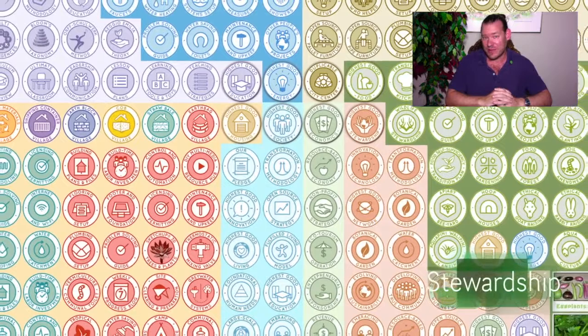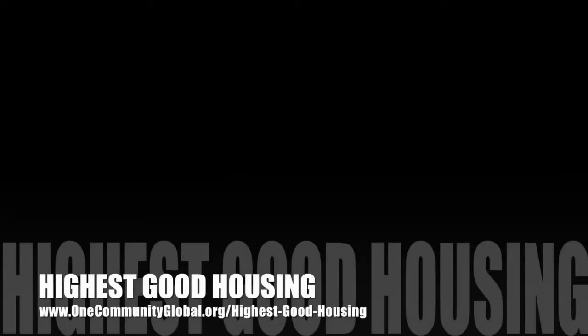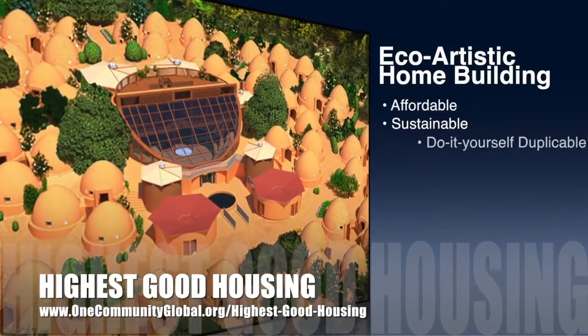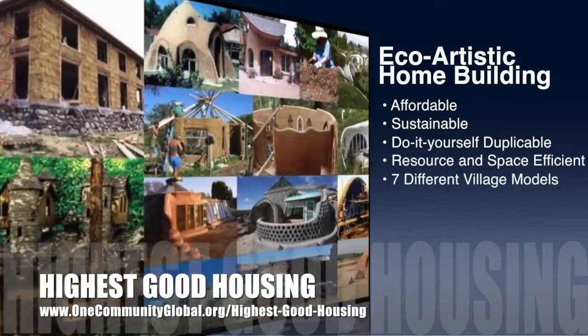One Community is creating the open source tools, tutorials, resources, and do-it-yourself instructions necessary to do exactly that. This is our highest good living models plan. Here's one week of our team's progress and accomplishments working towards this goal. One Community's approach to highest good housing is eco-artistic home building that is affordable, sustainable, do-it-yourself, duplicable, resource and space efficient, and consists of seven different sustainably constructed village models.